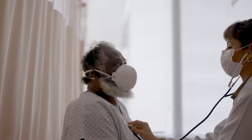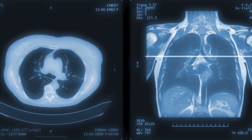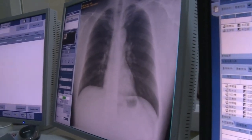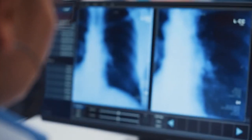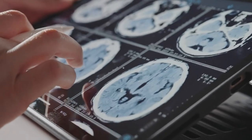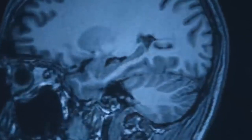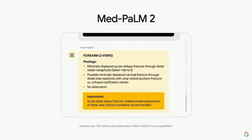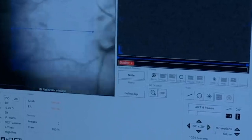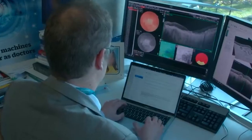Additionally, Palm 2's capabilities extend beyond diagnosis support. It can assist healthcare professionals in treatment planning, suggesting appropriate interventions, medications, and therapies based on the patient's specific condition and medical history. This personalized treatment guidance can enhance patient outcomes and contribute to more effective healthcare delivery. Furthermore, Palm 2 has the potential to support medical research by analyzing vast amounts of data, identifying trends, and uncovering new insights. However, it's important to note that Palm 2 should be viewed as a powerful tool to augment healthcare professionals rather than replace them — the human touch, empathy, and clinical expertise remain irreplaceable.